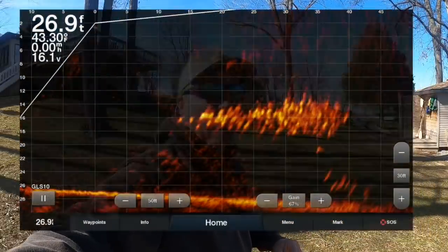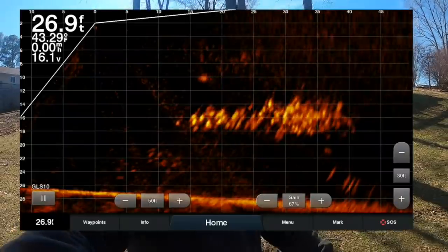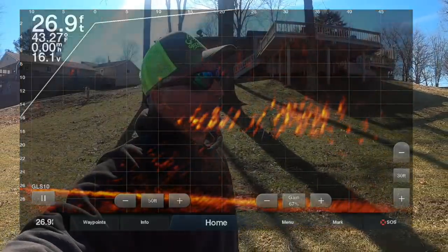We're going to mix that in with a lot of LiveScope ActiveCaptain videoing. Big fish going to go in the boat. It is a beautiful February day — bluebird, no wind — and I've got some work to do. Check this out.